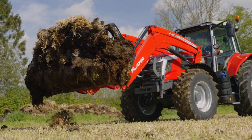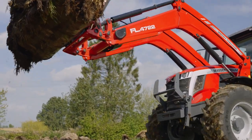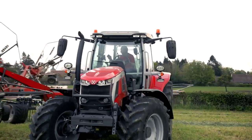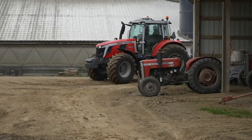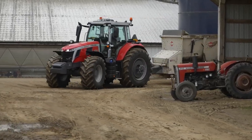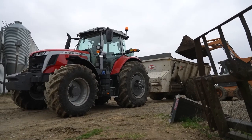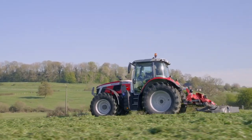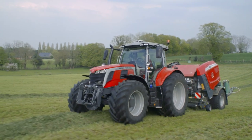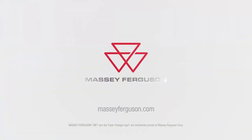If you need a straightforward and dependable tractor that is as versatile as your operation, then the 7S is the tractor for you. Available with a wide selection of horsepower, transmissions, cab specifications, hydraulic pumps, and PTO options, you can tailor your Massey Ferguson 7S to precisely match your farm's needs, maximizing the value of your tractor. For more information on the new 7S series tractor, please contact your local dealer or visit us at MasseyFerguson.com.